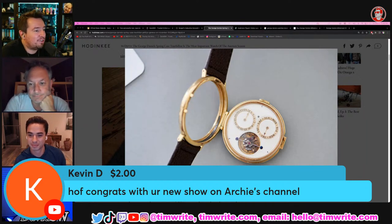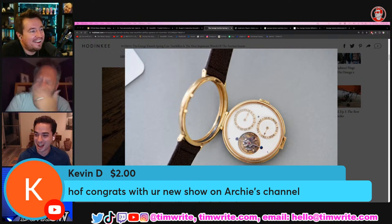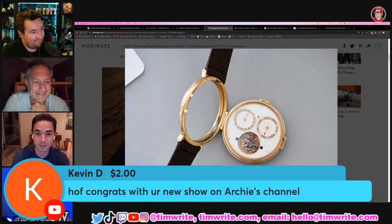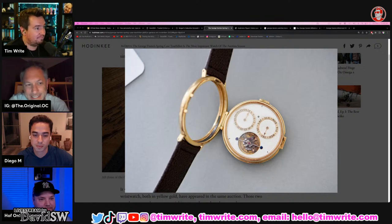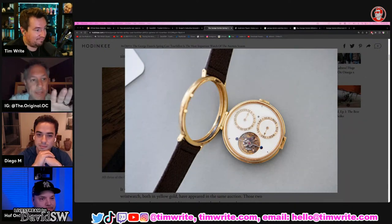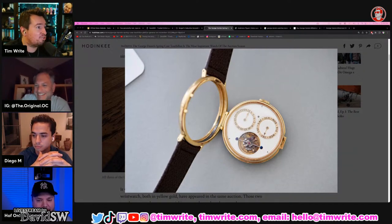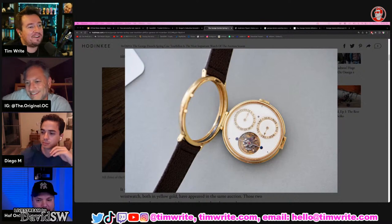KevinD congratulates Hoff on his new show on Archie's channel. I caught a little bit of it. Archie's show tonight was fantastic — he did an hour monologue, brought the whole show, just him. High energy, old school. It's like the old Archie again from a year and a half ago. You can thank me and Green Room for slapping him back into reality — unintended consequences. The narrative gone wrong. Sometimes everything needs a good level setting.